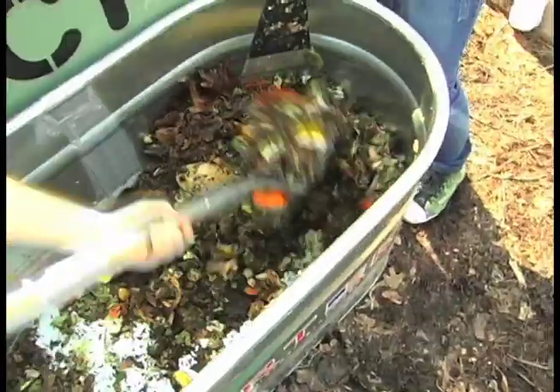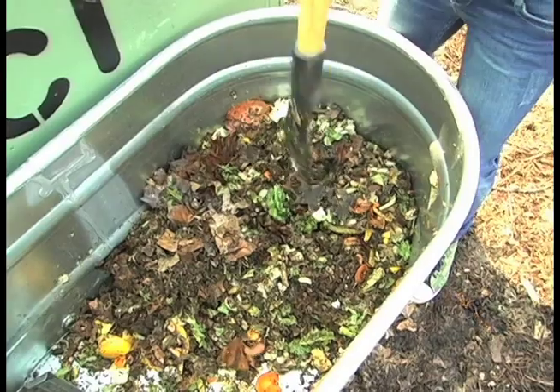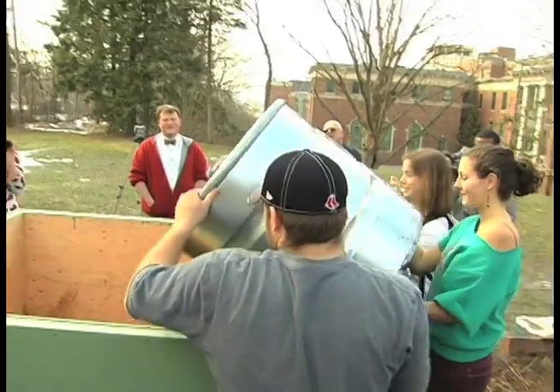It's easy to just throw stuff in the garbage and forget about it, or flick on a light switch and not think about where that energy is coming from. But everything we do has an environmental impact. And students can come here, participate firsthand, learn how it works, and take that knowledge back to wherever they're from and maybe do a system like this in their own community.